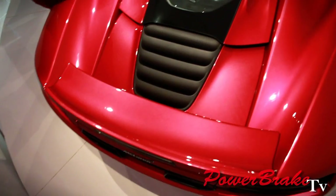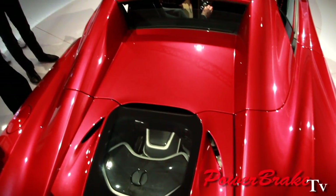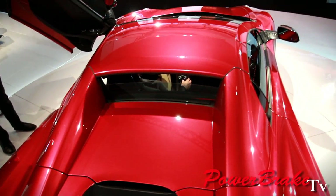The driving experience for the Spyder is no different to that of the Coupe. In addition, we have a glass rear window between the buttresses, which is electrically operated. You can have it up as a wind brake with the roof down, or with the roof up, you can put it down to get more ventilation through the cabin, and even better to hear the engine.